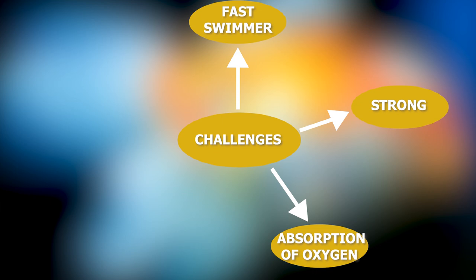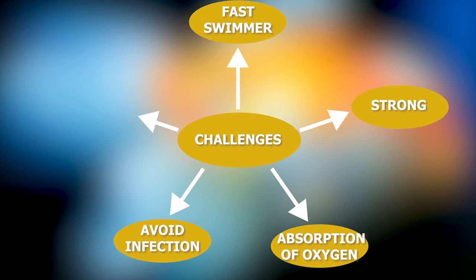It is easy to get infected by microbes in water, thus an organism should have some mechanism to avoid getting a wound. While fast swimming, it is hard to change direction, thus organisms should have some way which can assist them in changing direction.